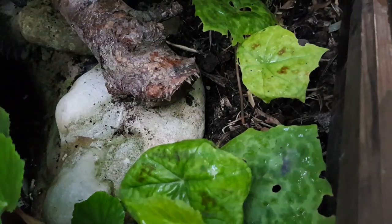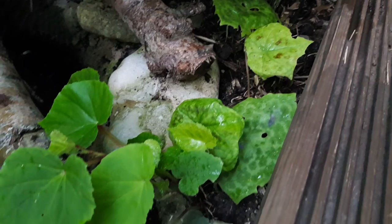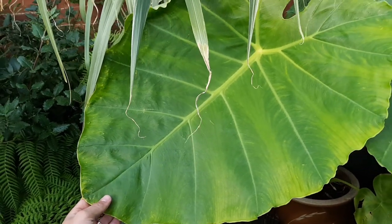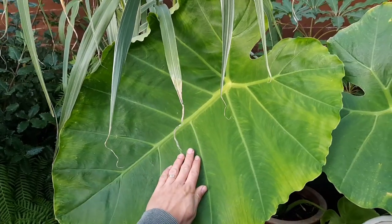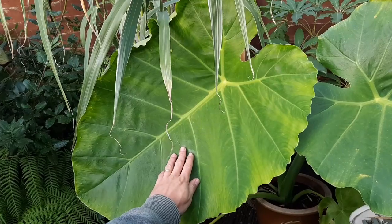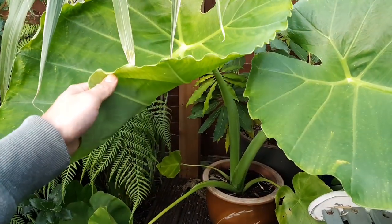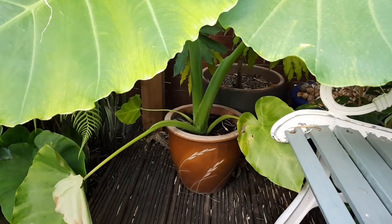This Podophyllum 'Spotty Dotty' didn't grow as much as I was hoping but it seems happy here so I'll leave it be. This colocasia was new to the garden this year, given to me by a friend who grew it from seed — it's Thai Giant, and for its first year from seed just look how ridiculously big the leaves are getting. This one is going to need protection over winter, but if I can get it through, the leaves are going to get enormous.